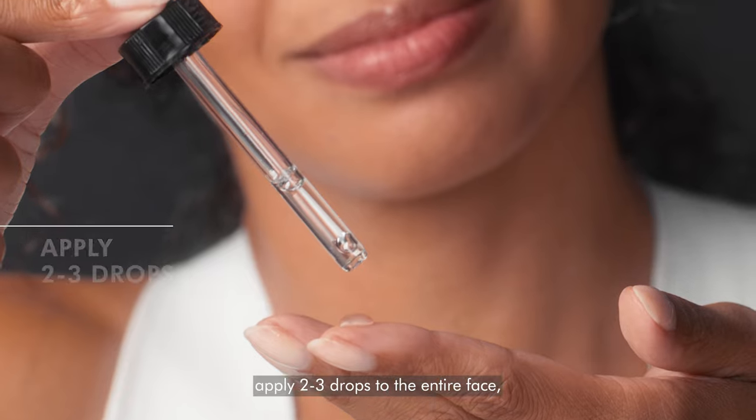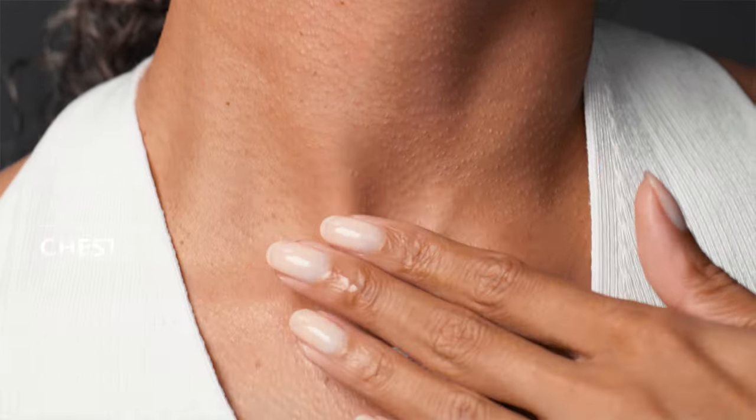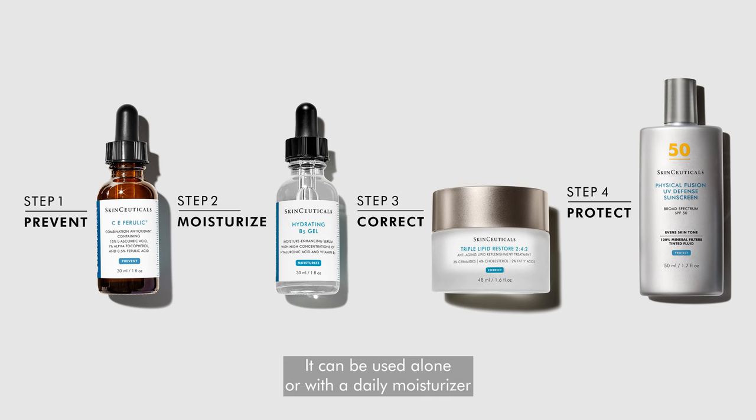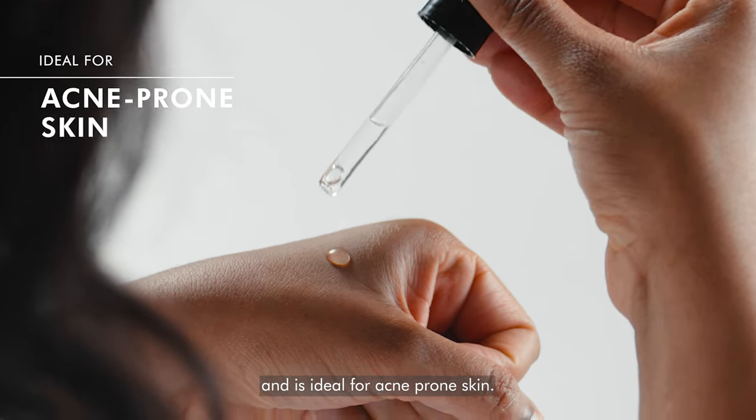Using fingertips, apply two to three drops to the entire face, neck, and chest. It can be used alone or with a daily moisturizer to provide extra hydration and is ideal for acne-prone skin.